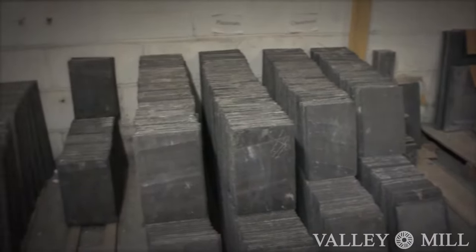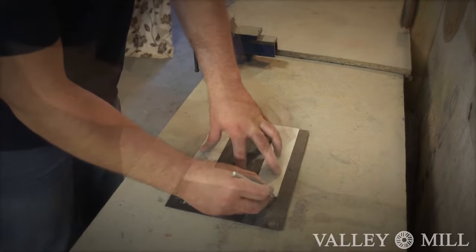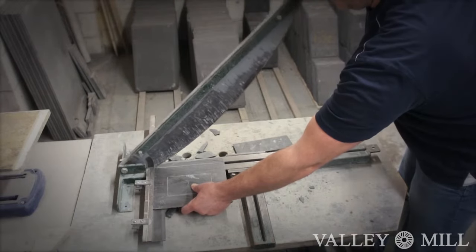We make a wide variety of products ranging from functional tableware to decorative ornamental pieces. Here you can see one of our picture frames being marked out, shaped and cut using a range of our specialised tools.